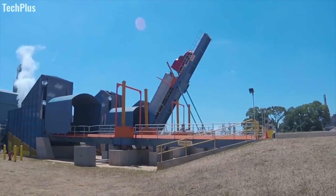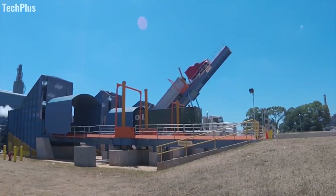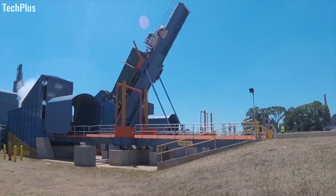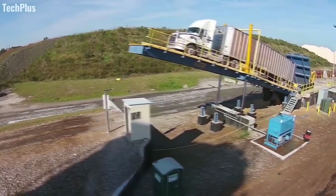Including both drive-through and back-on configurations, truck dumpers provide what could easily be the fastest, most efficient means of separating a trailer from its contents, with power the likes of which most people never see. These magnificent machines can flip an entire tractor trailer rig at steep angles high into the air.